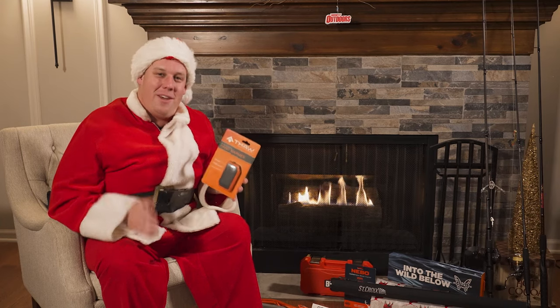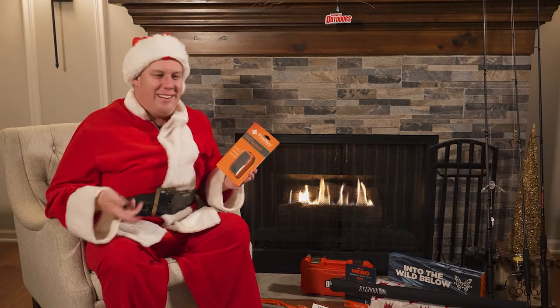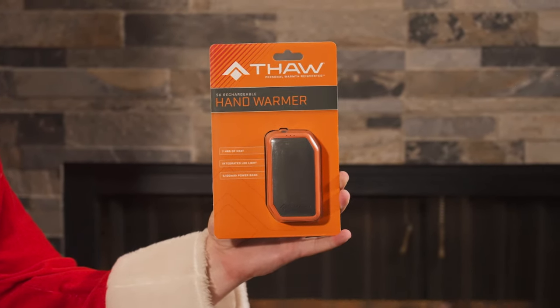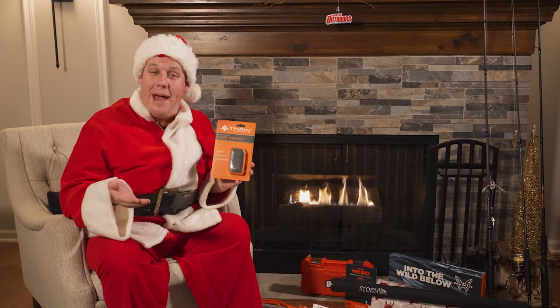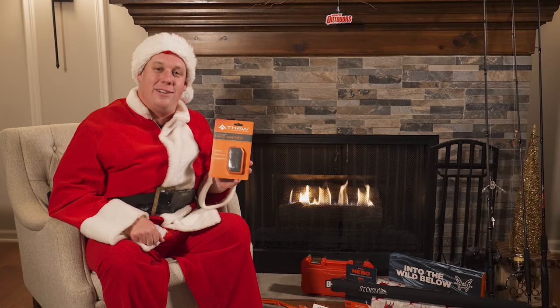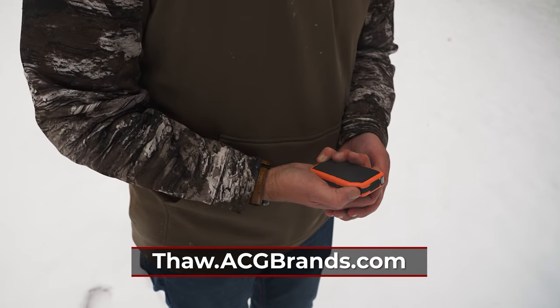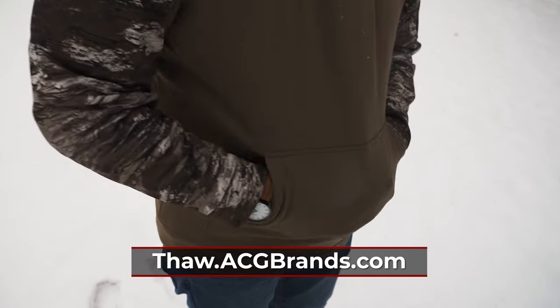Speaking of the cold, nothing's worse than cold fingertips — you lose your dexterity and you can't jig for fish right. So get yourself the Thaw hand warmer. This gives you over seven hours of heat; it's rechargeable and you can charge it with a portable battery even while you're on the ice or in your deer stand. Even if you're not a hunter or fisherman, this is a great product to have because that arctic freeze is coming to the Midwest before we know it.